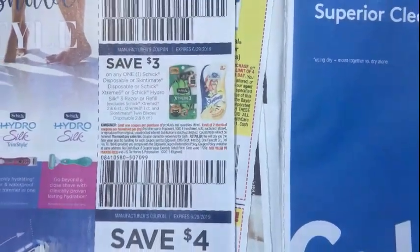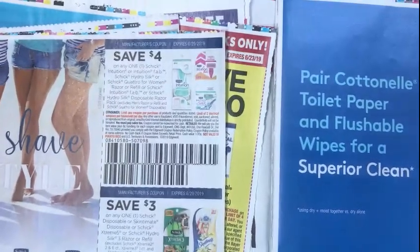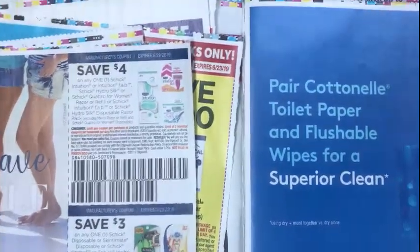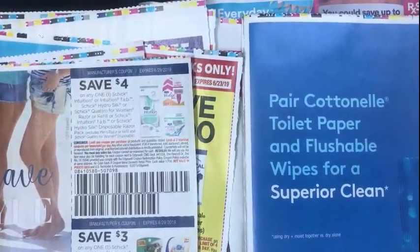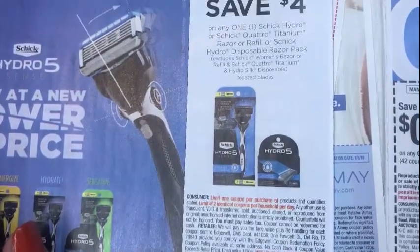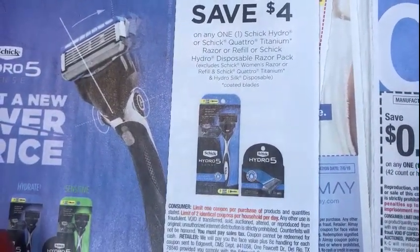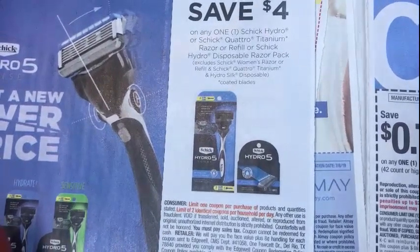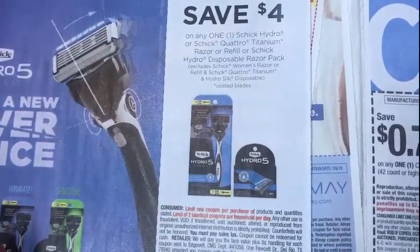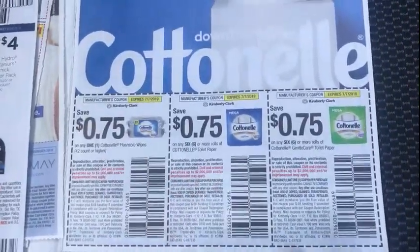We have some $3 off Schick razors, $4 off the Schick Intuition and Hydro Silk. I do believe that's how much Hydro Silk is — the $4 off the Hydro Silk, Schick Men's Razor Quattro Titanium, and the Hydro Silk disposable razors. We have some $0.75 off cotton nail coupons.